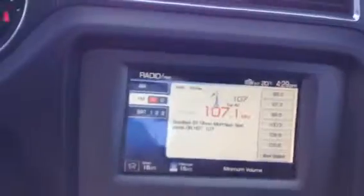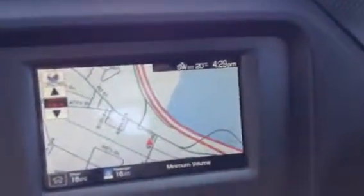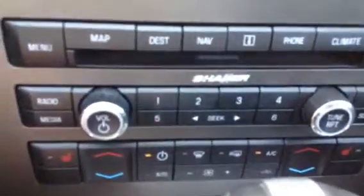Moving in a little closer, you can see it's at 21,852 kilometers. It's got a very nice in-dash touchscreen with full navigation. Moving down a bit further, you have heated seats, dual climate control, and a full Shaker stereo system, which makes things nice and loud — fun to drive.